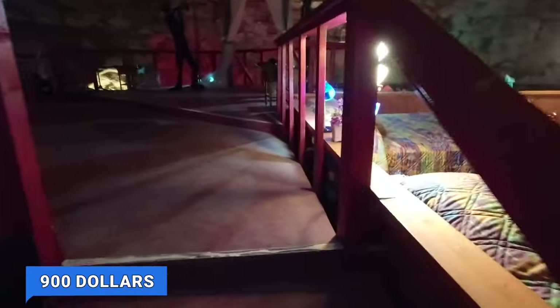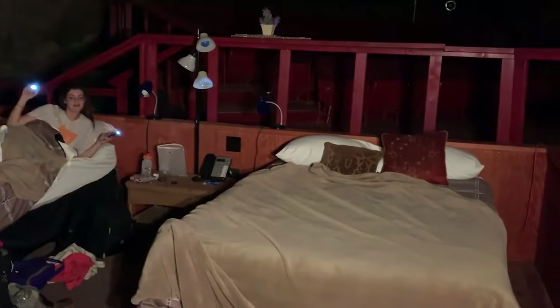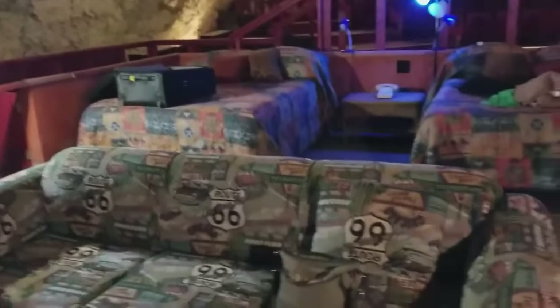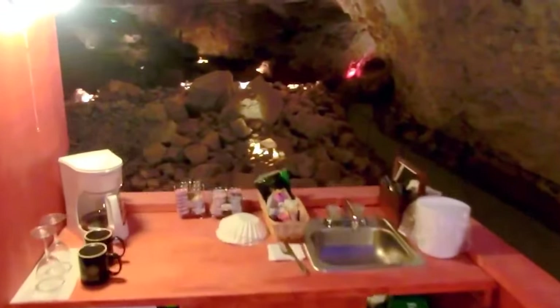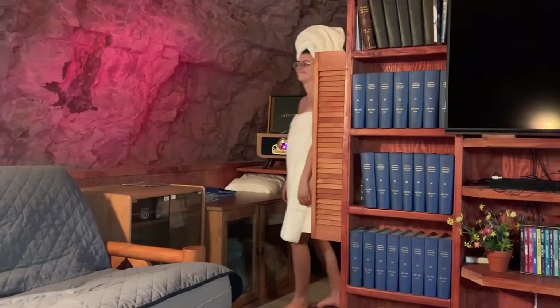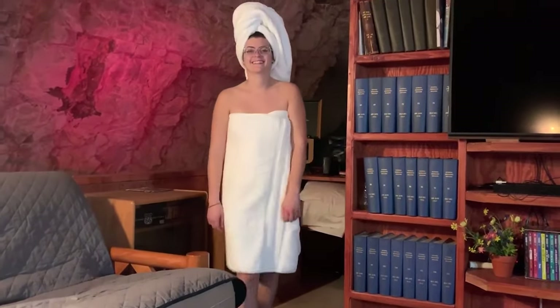This special suite is one of the Grand Canyon's premier attractions. To revel in this unique luxury, be prepared to spend — a night in this depth of history comes with a price tag of $900, offering an opportunity to immerse yourself in an environment where the walls echo stories from millions of years ago. This underground luxury suite promises an experience that truly defies the ordinary.